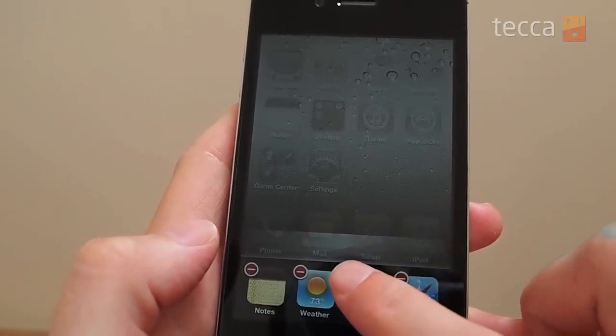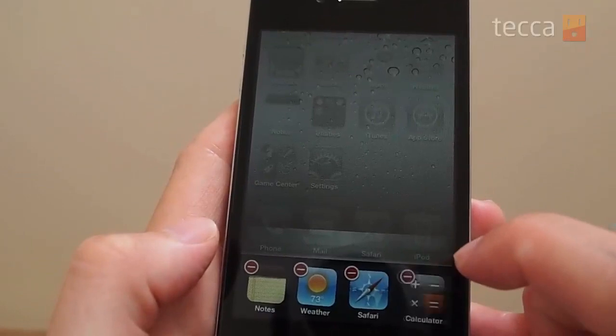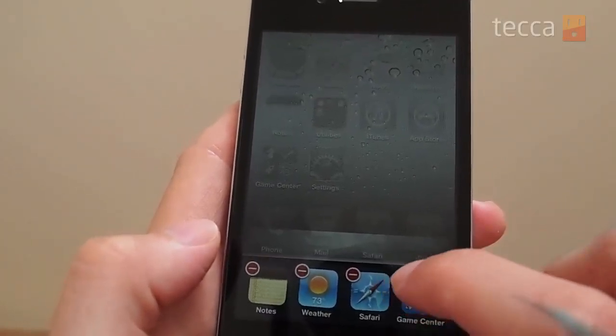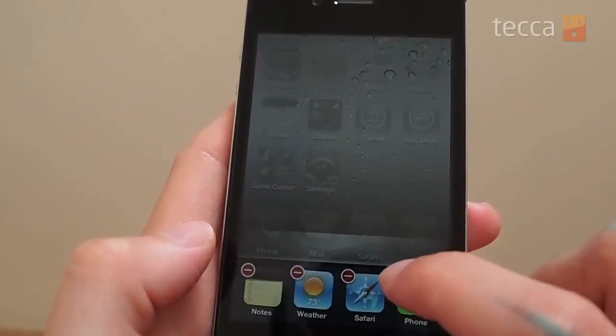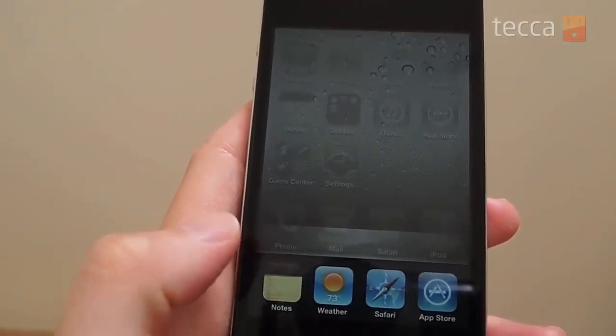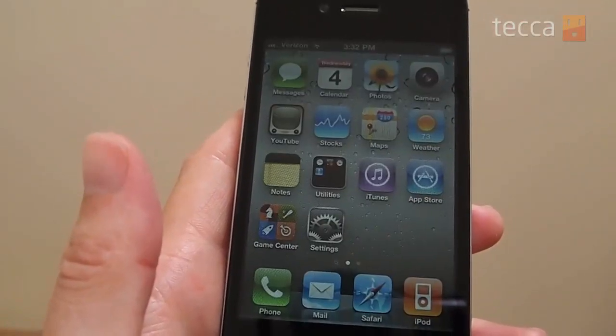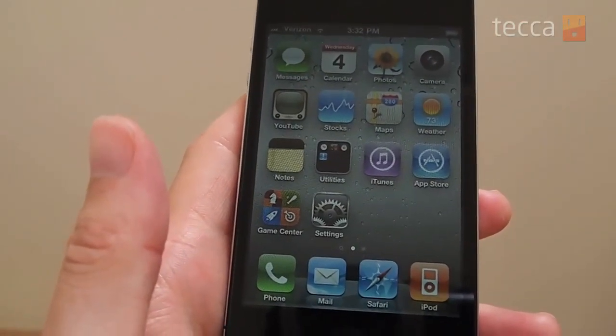We don't need these to be running all of the time, and now we've got a lot less apps running on our iPhone. When you're done, simply click that home button again and the apps stop jiggling, and you can touch your screen again to close the running app list and you're right back and ready to use your iPhone.